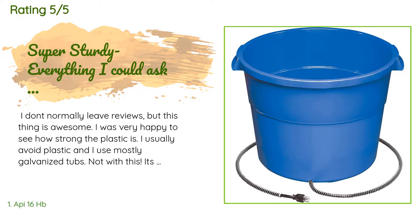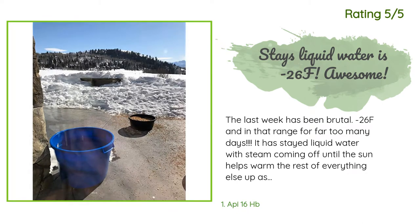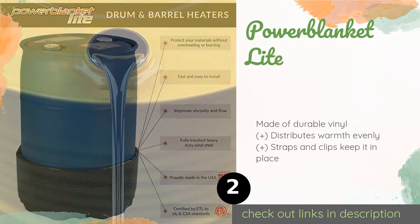The customer continued: 'I got it early in the season because I was worried about not being able to find one if I waited too long. I will be posting an update once I get one.' Another happy customer said: 'The last week has been brutal — 26°F and in that range for far too many days. It has stayed liquid water with steam coming off, until the sun helps warm everything else up. I am 110% satisfied with this product.'